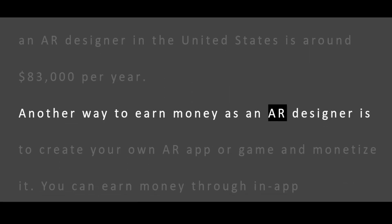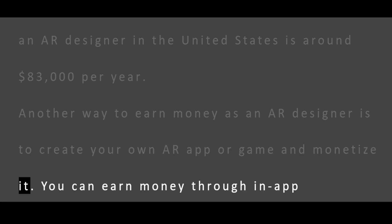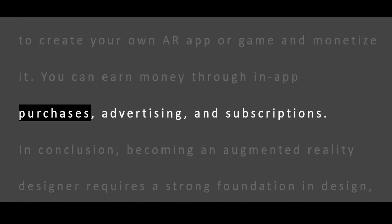Another way to earn money as an AR designer is to create your own AR app or game and monetize it. You can earn money through in-app purchases, advertising, and subscriptions.